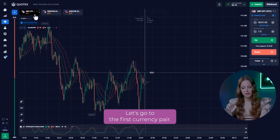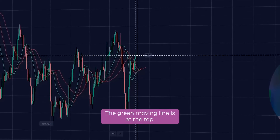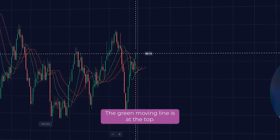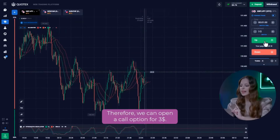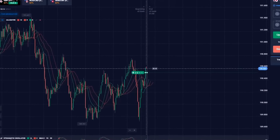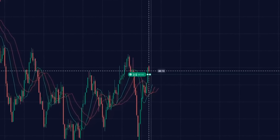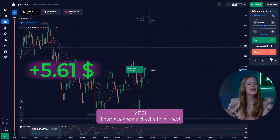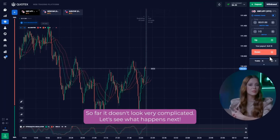Let's go to the first currency pair. Let's look at the alligator indicator. The green moving line is at the top. This tells us that there is a short-term uptrend. Therefore, we can open a call option for $3. Yes! That's a second win in a row! So far, it doesn't look very complicated.